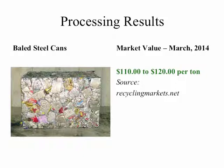After the containers have been separated from the paper fiber and from each other, you have a finished product that becomes baled so it can be sold to markets. This first slide shows baled steel food cans, also showing the market value as of March 2014. This bale of steel food cans has a value of anywhere between $110 to $120 per ton.